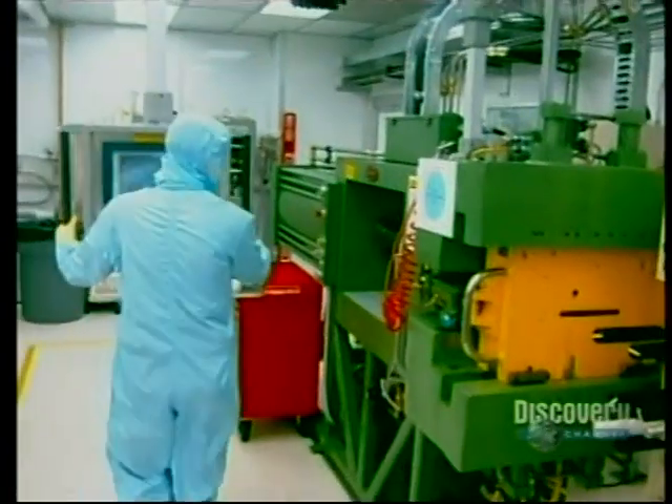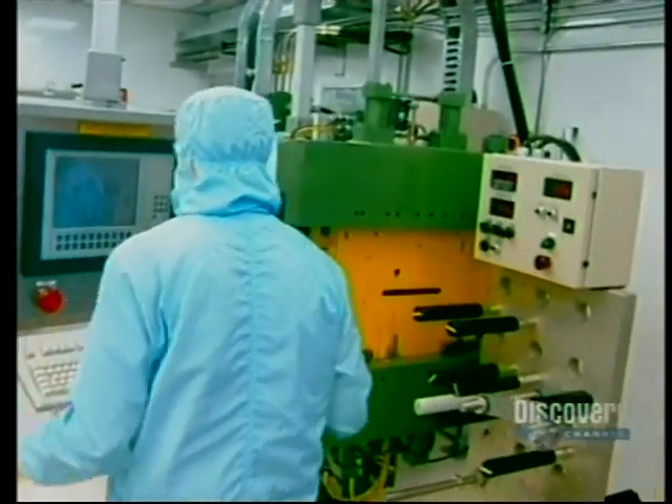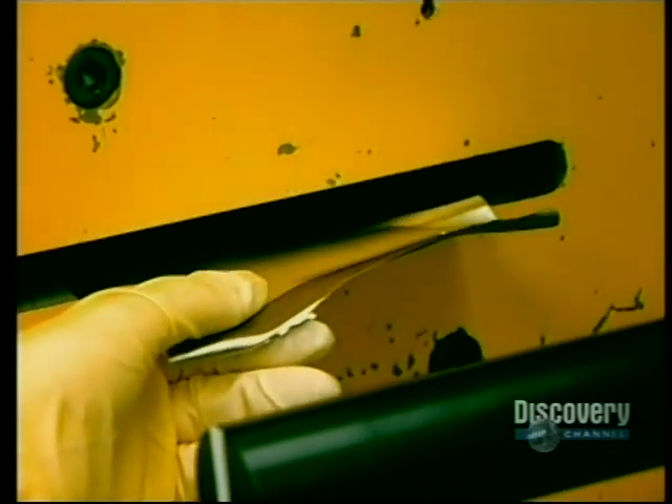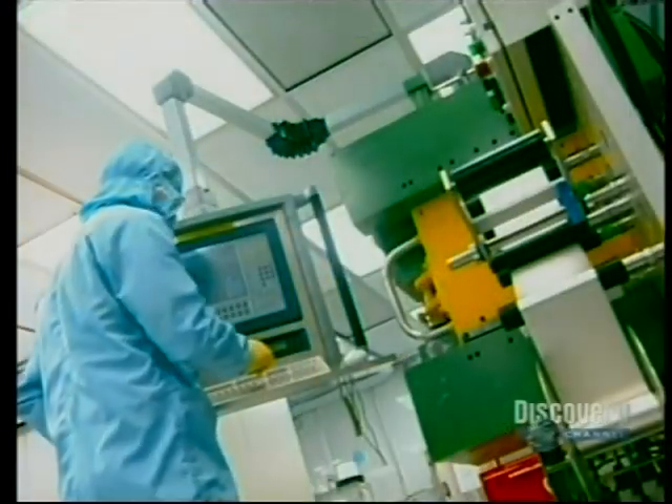The press creates a sheet that's only about 1/100th of an inch thick. The whole extrusion sequence is closely computer-controlled. Extrusion is now completed — the metallic lithium sheet is the required 1/100th of an inch thick.